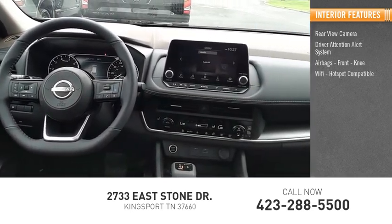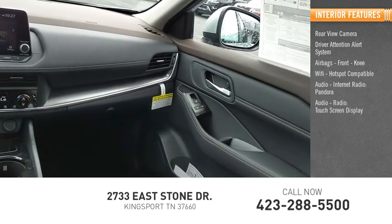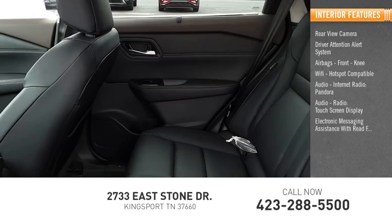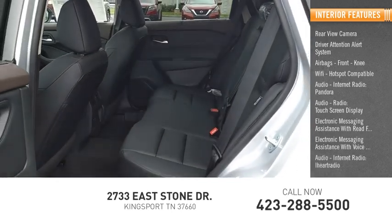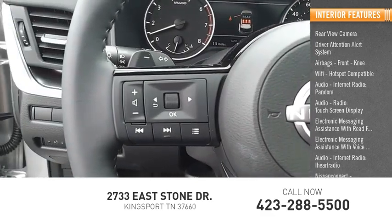Wi-Fi hotspot compatible, internet radio including Pandora and iHeart Radio, touchscreen display, electronic messaging assistance with read function and voice recognition, Nissan Connect, and satellite communications.